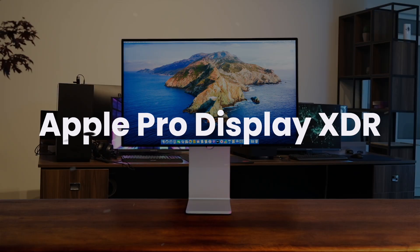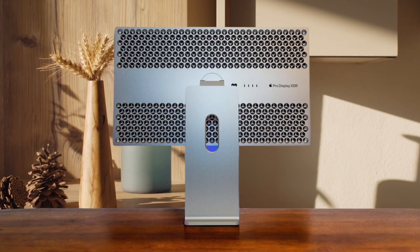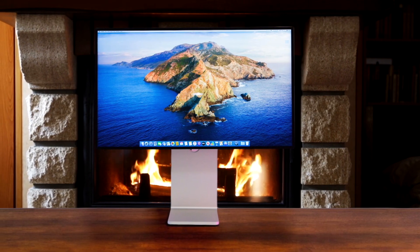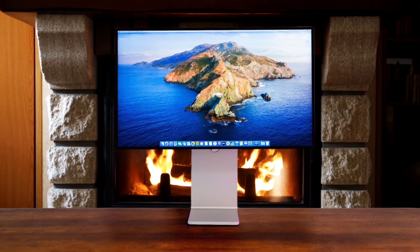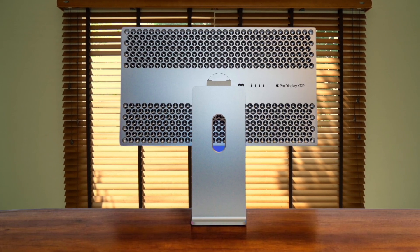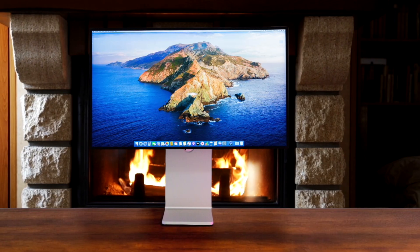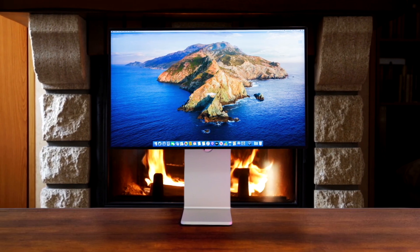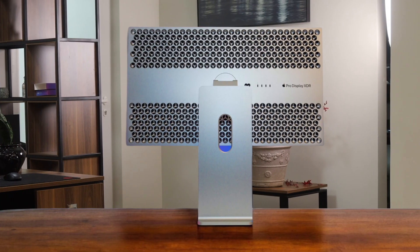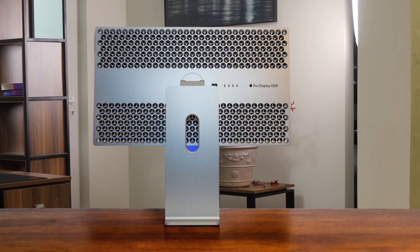The integration with macOS is just flawless, giving you this incredible 6K resolution that makes everything unbelievably sharp, and it all runs off a single Thunderbolt 3 cable that even powers your MacBook. While the 1,600 nits of peak brightness for high dynamic range is spectacular, it's held back by having only 576 local dimming zones, which is far fewer than its competitors, meaning you don't get the same level of micro-contrast in dark scenes. The biggest issue is the staggering price, especially since you have to buy the stand for another $1,000, and you're still locked to a basic 60Hz refresh rate with no other input options.